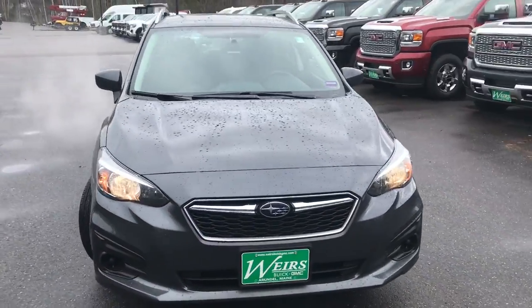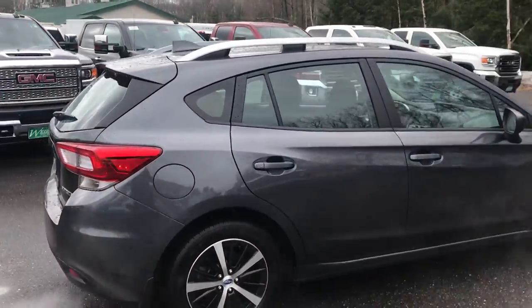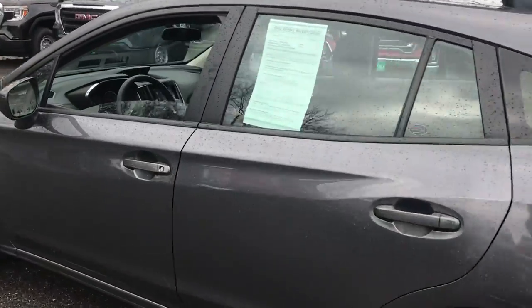Good morning! Over here at Wearsbeard GMC, Route 1. Just wanted to do a quick walk-around video of this 2019 Subaru Impreza all-wheel drive that we have here. This was a recent trade. It's got a little over 17,000 miles on it.